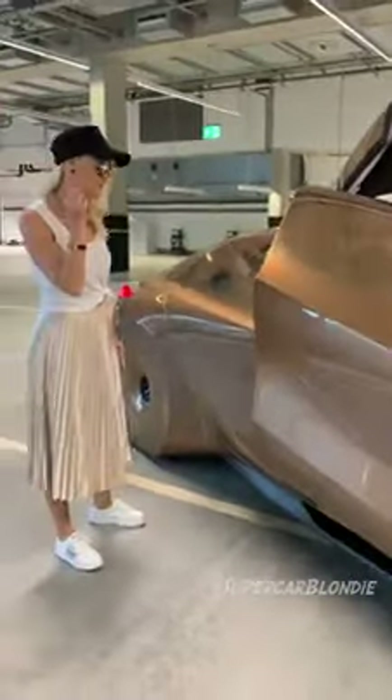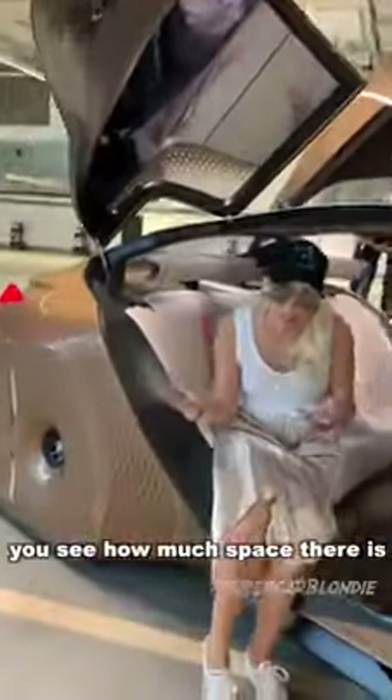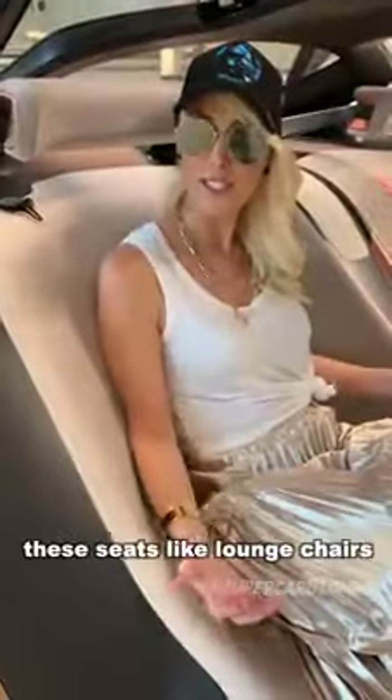You hear a little click on this one. See how much space there is here in this car — these seats are almost like lounge chairs. The back of the car is very spacious.